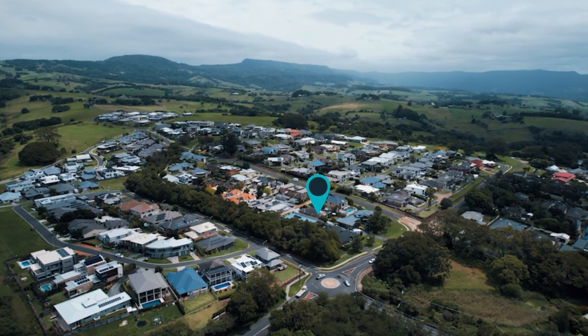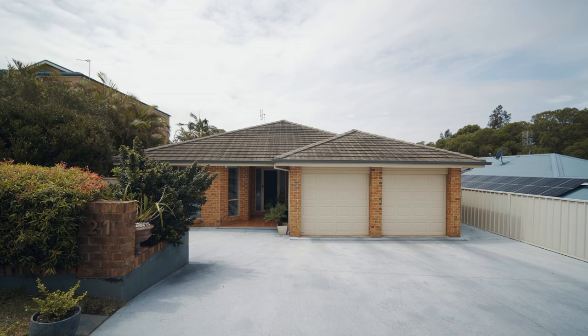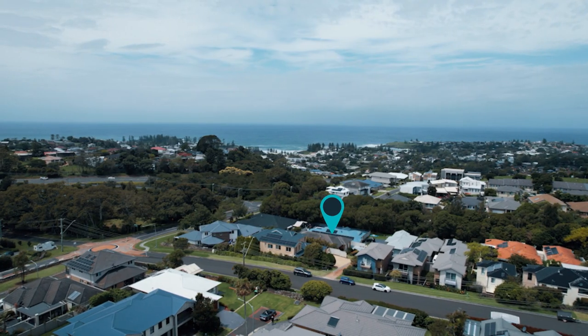Quietly placed in a leafy setting, this charming single level home is perfectly designed for easy living. With a fabulous open floor plan and multiple living areas, this home is picture perfect.